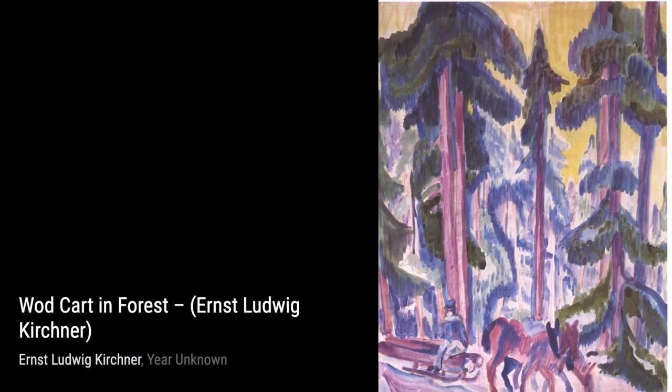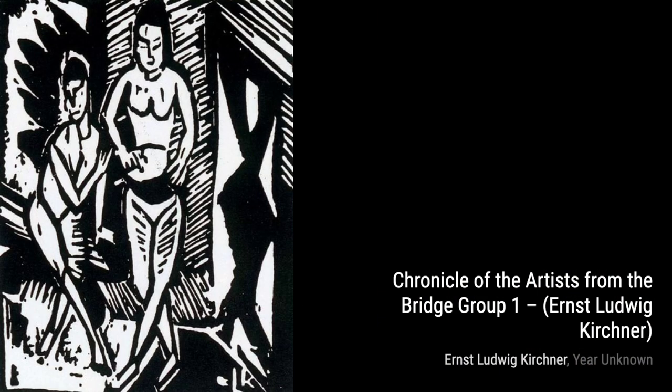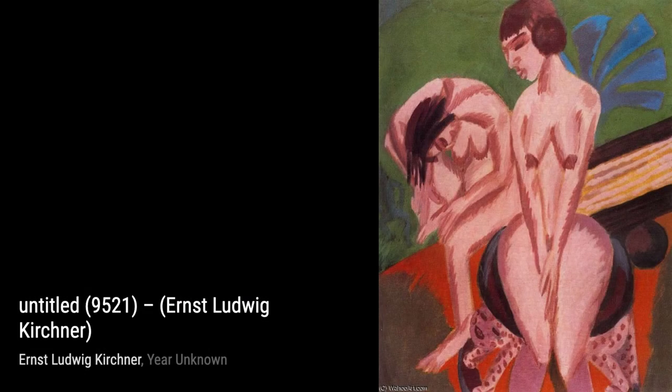Hey there, art lovers. Welcome back to VisArt, the channel where we dive deep into the world of artists and their incredible artworks. Today, we're going to explore the vibrant and expressive works of Ernst Ludwig Kirchner, a German expressionist painter and printmaker.